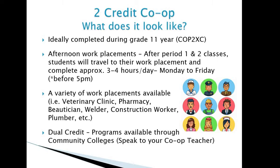The two-credit co-op program: ideally you'll complete co-op during your grade 11 year, and the course code to select is COP2XC. The way two-credit co-op works is you come to school in the morning, and your placements are afternoon work placements. After your period one and two classes, you travel to your work placement where you're expected to complete roughly three to four hours per day, Monday through Friday. Most co-op hours completed by past students fall between 9am and 5pm.